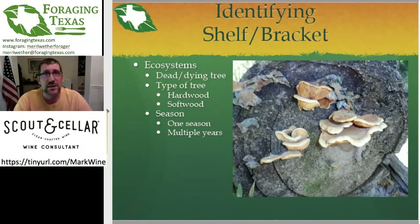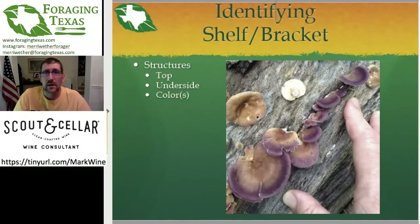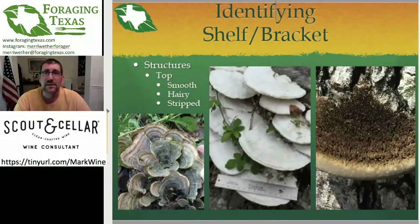So, ecosystem: what tree is it on, and what season is it growing in? Next we start to look at the structures. We want to look at the top of the shelf fungus, the underside, and note the colors. On the top, different features will help us figure out the species. First: is it smooth, hairy, or does it have stripes? You can see on the leftmost we have the turkey tail with all sorts of weird stripes. In the center, we have the artist conch — a smooth, featureless mushroom. On the right, we have another ganoderma that is hairy on top. So the surface of the top — is it striped, hairy, or smooth? All that is needed as part of your process of identifying the bracket mushroom.